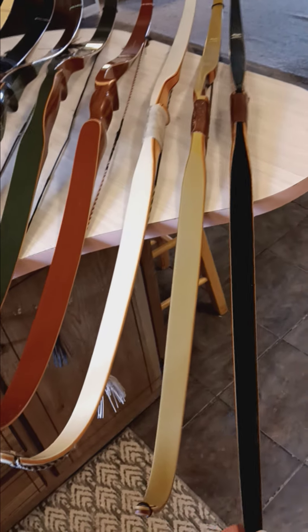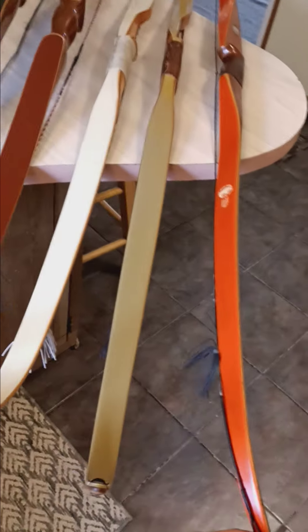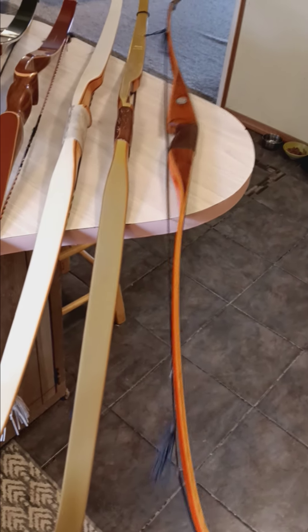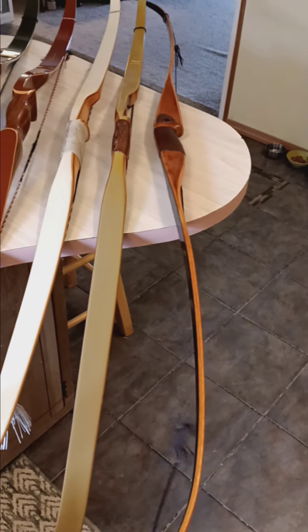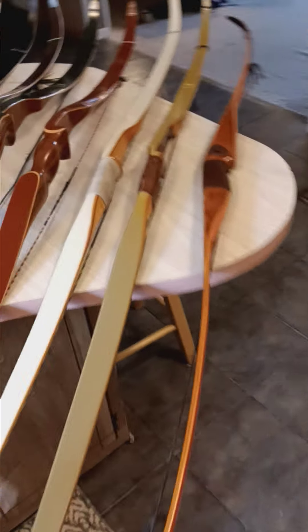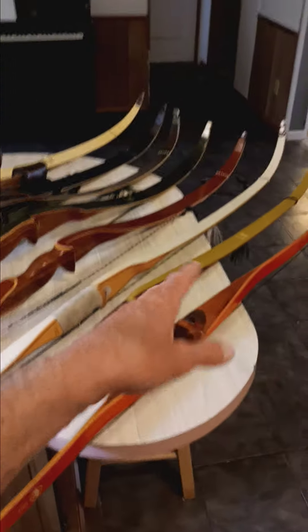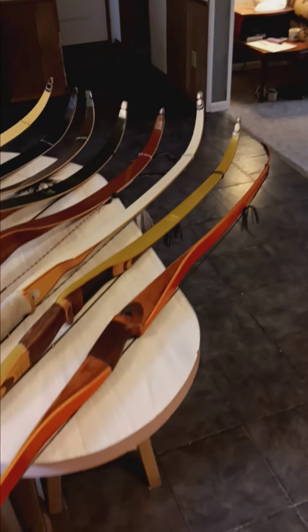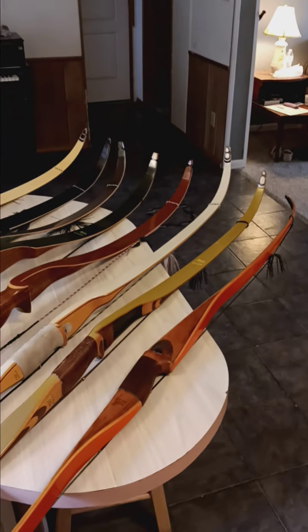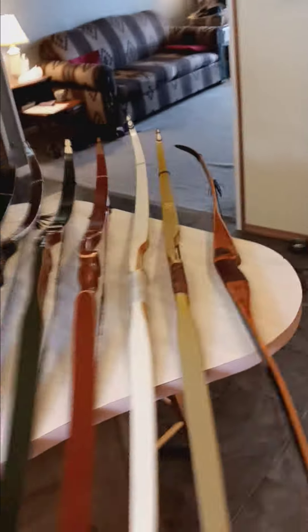I'm going to be listing some of these for sale. That Ambidex with the orange and black is pretty cool — my only longbow right there. These others are really close but they are recurves. That 1955 Kodiak is a pretty fast bow, pulling around 45-some pounds for me.